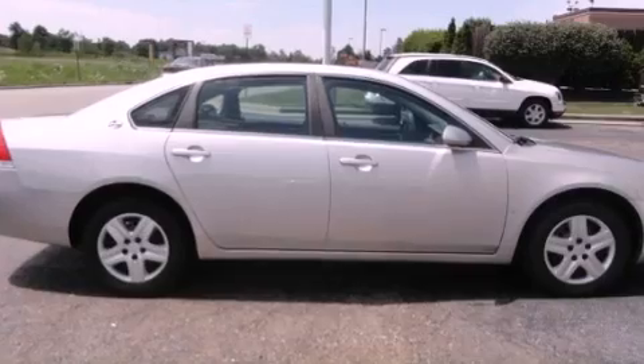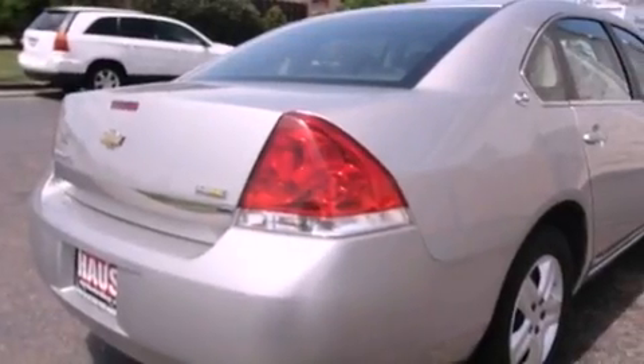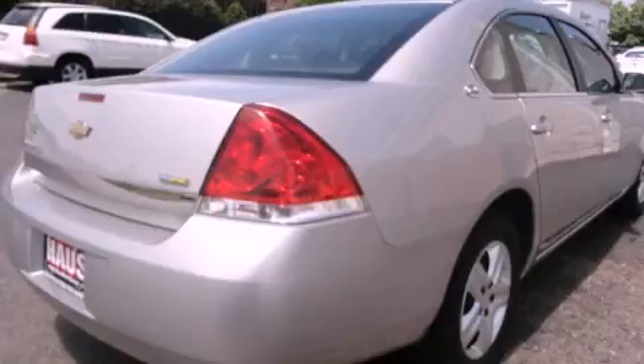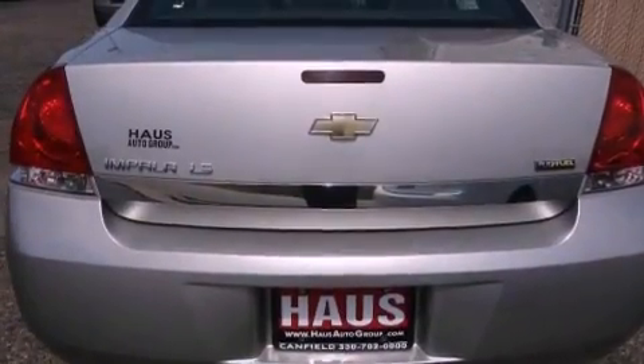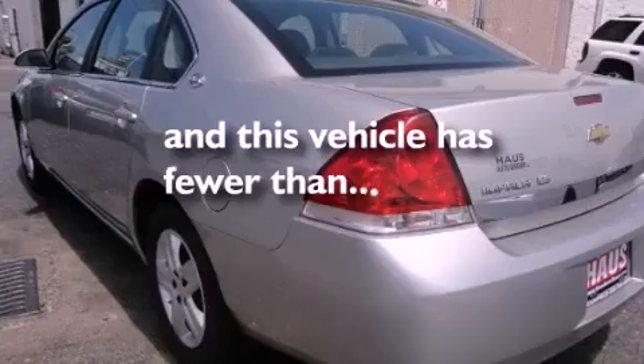All of the following features are included: XM satellite radio, a low tire pressure indicator, cruise control, a passenger side vanity mirror, OnStar, side impact airbags, latch-ready child seat anchors, air conditioning, a keyless entry system, and this vehicle has fewer than 40,000 miles on the odometer.